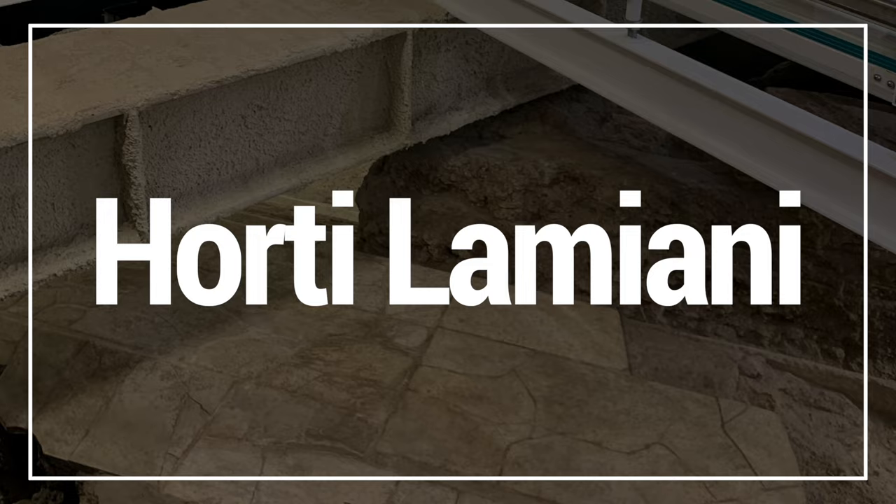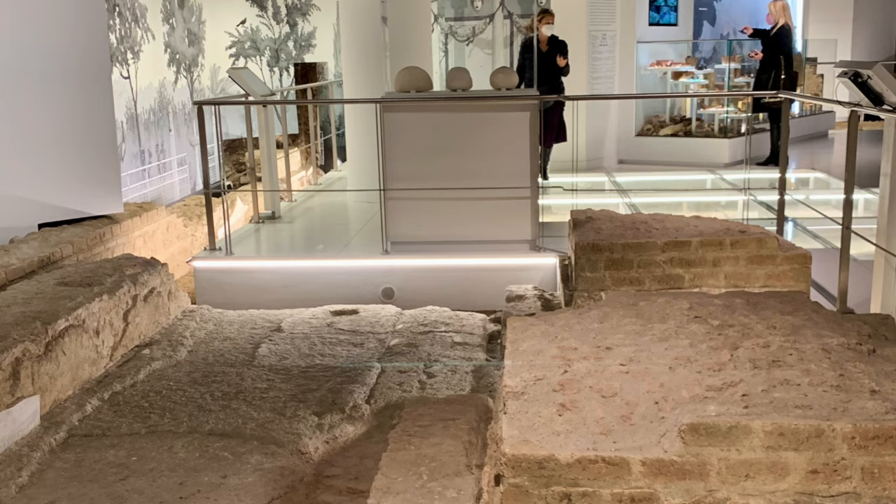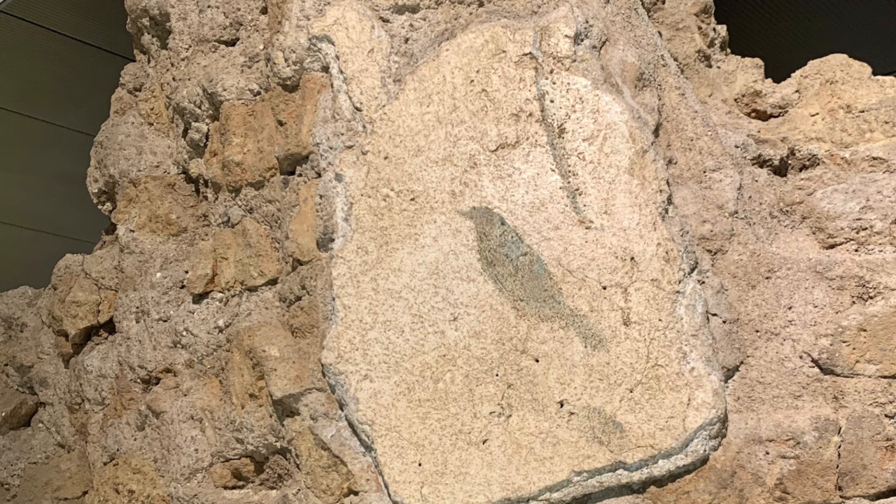The Orti Lamiani may be one of the least new sites I'm sharing today, but it bears mentioning because it's still a relatively new museum and most visitors have never heard of it. This site is visitable just off of Piazza Vittorio, in the Esquilin neighborhood not far from Termini train station. It's a wonderfully curated site — and even though it's a little underground, it is absolutely not claustrophobic. Here you can find remnants of imperial gardens once frequented by the likes of Caligula and Nero.